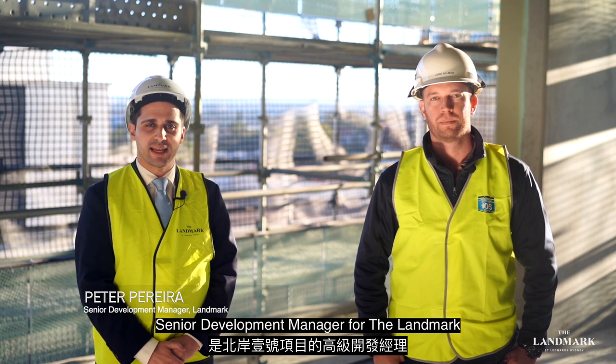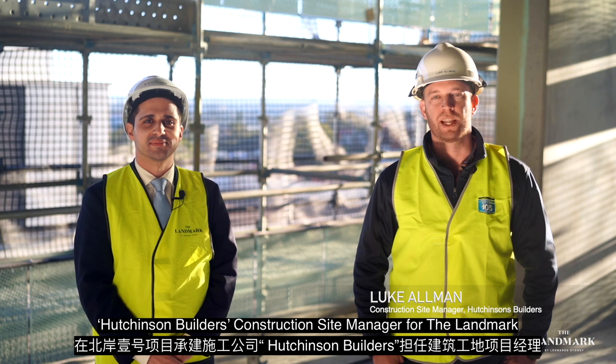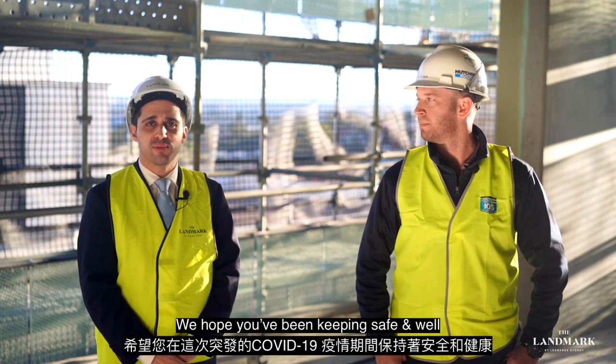Hi there, my name's Peter Pereira and I'm the Senior Development Manager for The Landmark. Hi, my name's Luke Orman, Hutchinson Builders Site Manager for The Landmark. We hope you've been keeping safe and well.